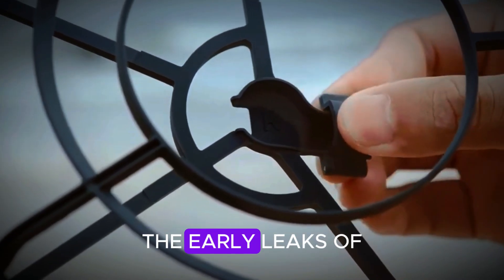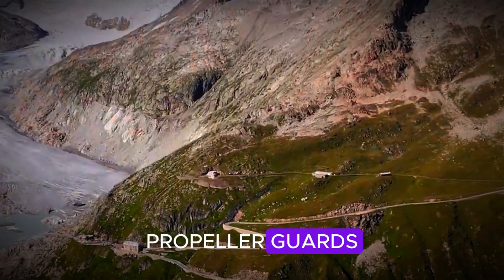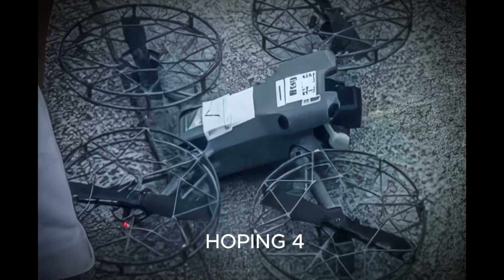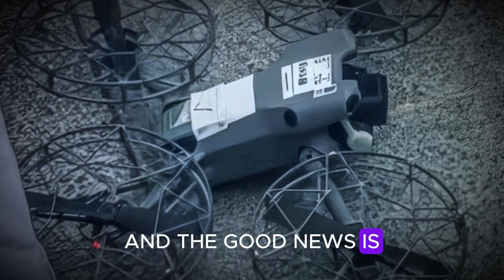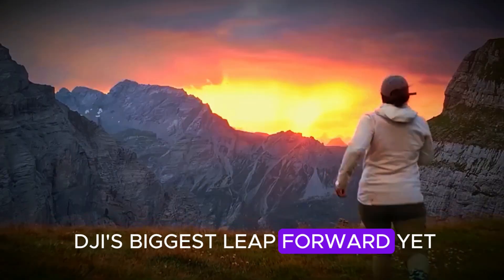Let's be honest, the early leaks of the DJI Mini 5 Pro had us all a little concerned. Remember those weird cage-like propeller guards that made it look like a flying waffle iron? Not the sleek, futuristic drone we were hoping for. But now we finally have clarity, and the good news is the DJI Mini 5 Pro is not just back on track — it might just be DJI's biggest leap forward yet.